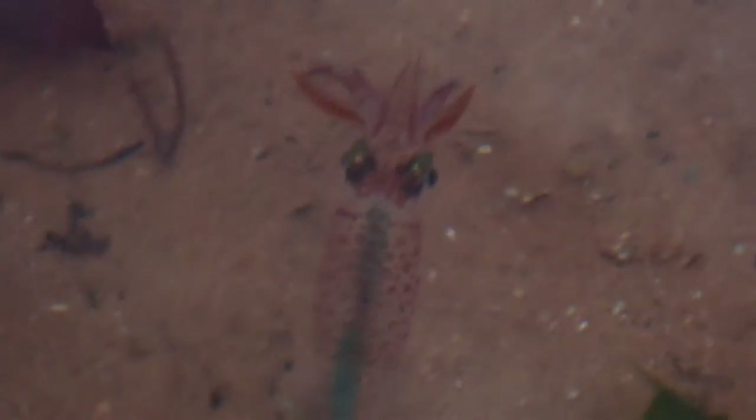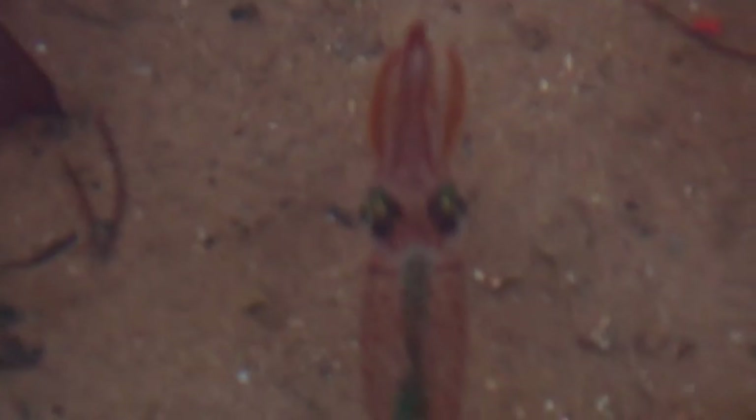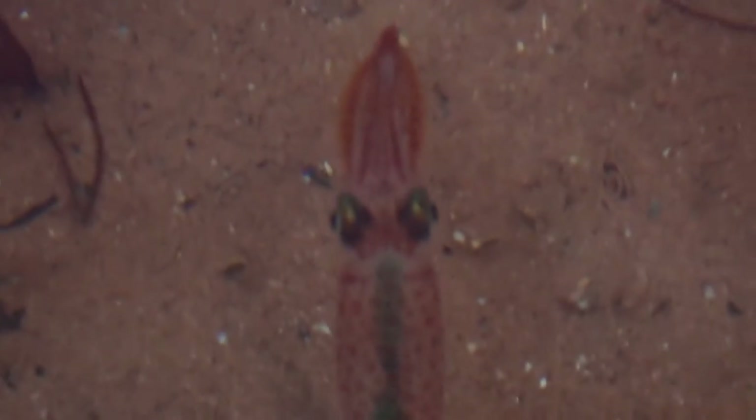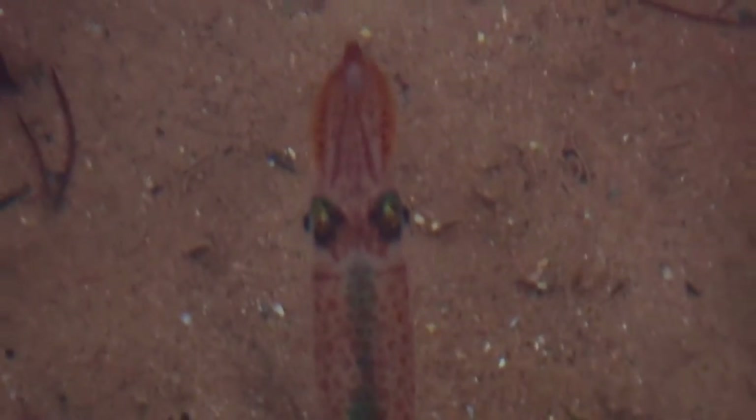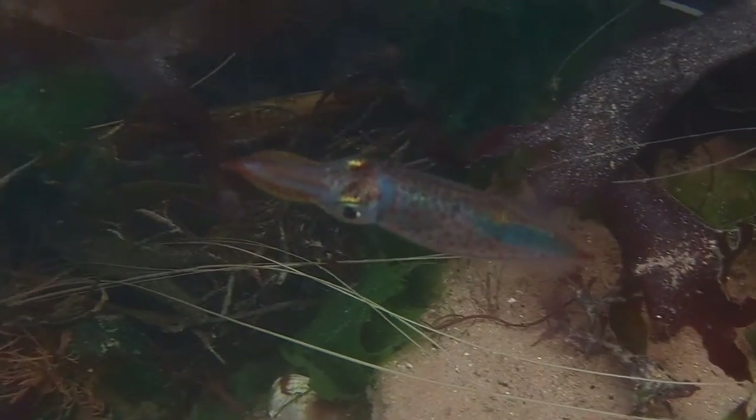This species can be found down to a depth of 200 meters, making this find even more special. Males of this species can grow up to 20 centimeters, with the females growing to 12 centimeters.